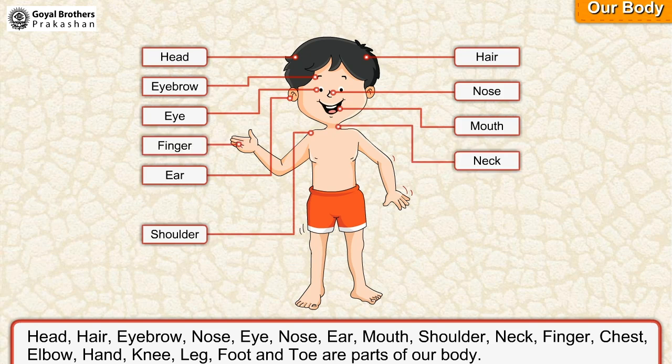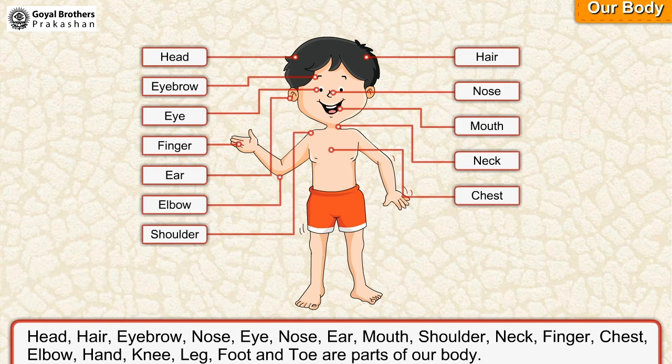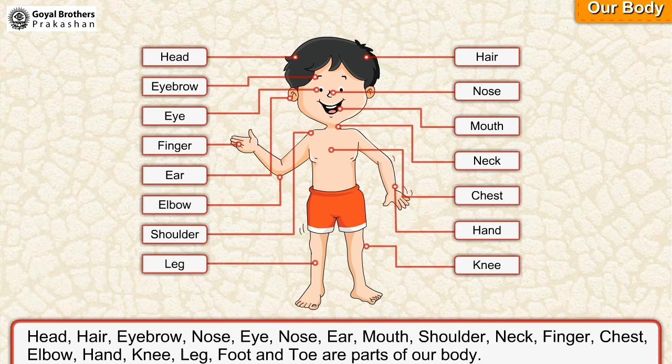Finger. Chest. Elbow. Hand. Knee. Leg. Foot and Toe are parts of our body.